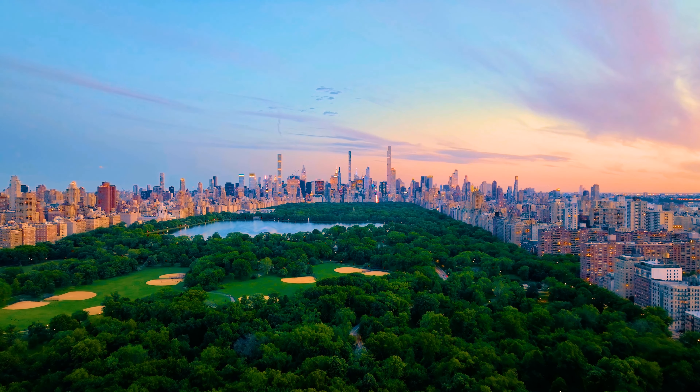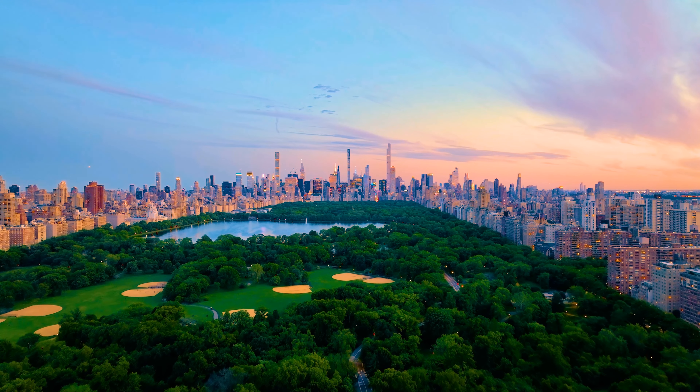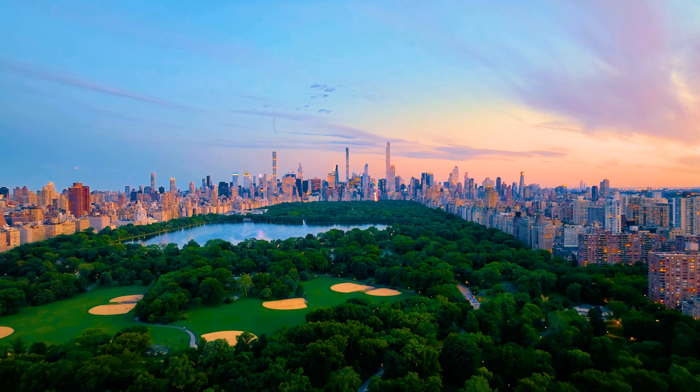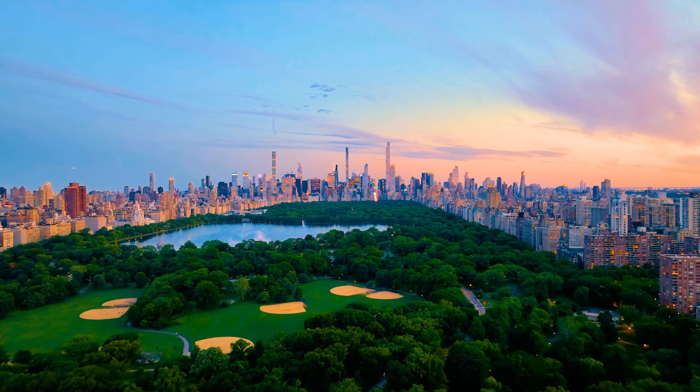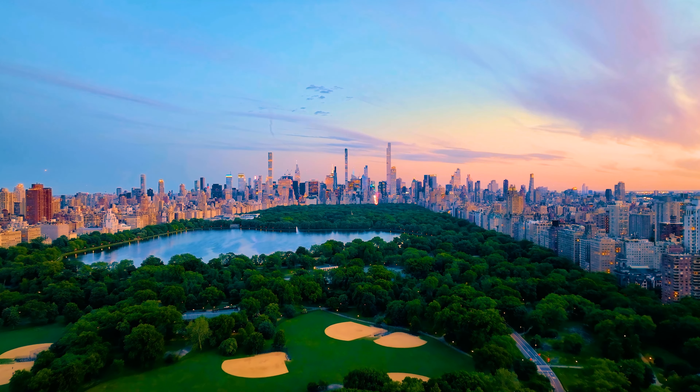Springtime offers a multitude of activities that take advantage of the milder weather, longer days, and the rebirth of nature. While planning your trip, remember to check the latest event schedules and opening times before planning your visit, as these can change from year to year. Please leave your favorite springtime activities in New York in the comments below.